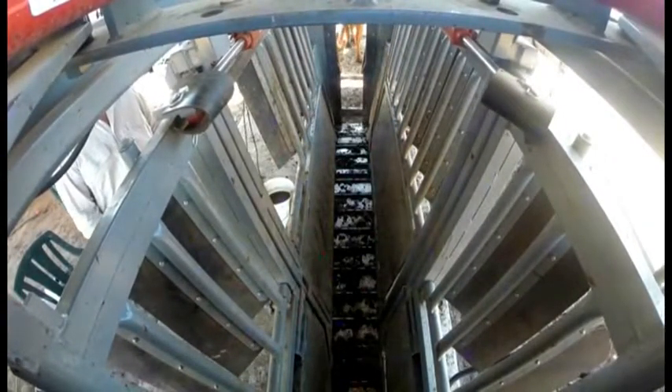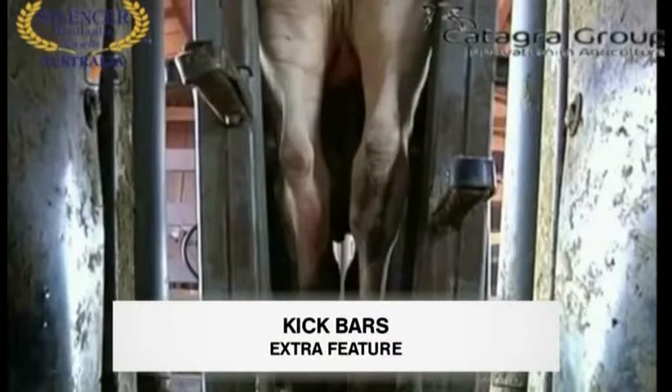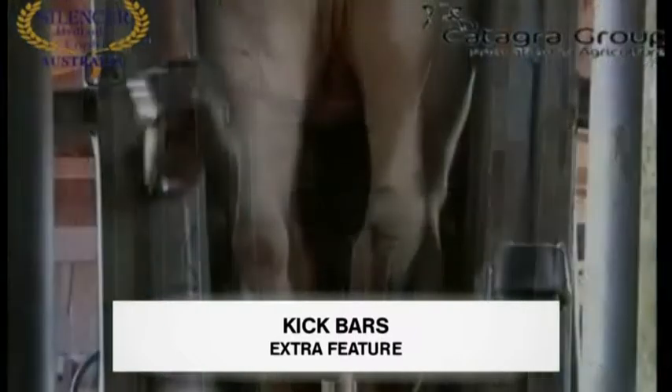This also reduces a lot of effort. If access behind the cow is necessary, an additional optional feature is the hydraulic kick bars. There is no risk of a kick gate being kicked back or letting go and causing injuries.